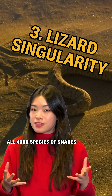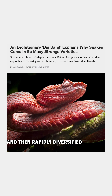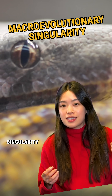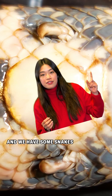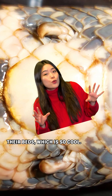All 4,000 species of snakes we have today come from a group of lizards that lost their legs and then rapidly diversified about 125 million years ago, in what some researchers call a macroevolutionary singularity. Meanwhile, there were other legless lizards that stayed lizards. So today we have legless lizards that look a lot like snakes, and we have some snakes that still have little remnants of limbs on their backs, which is so cool.